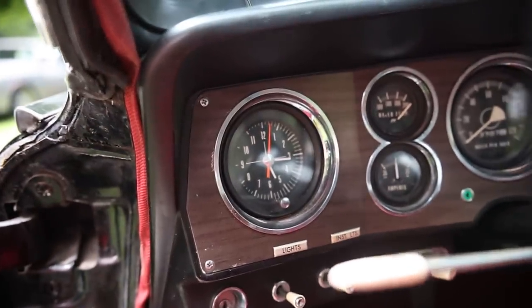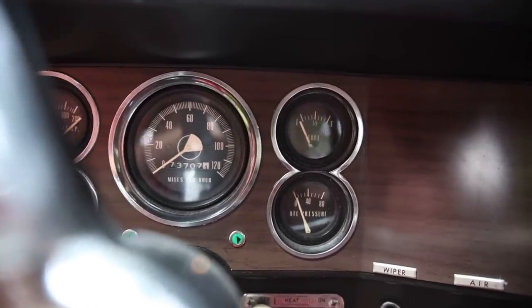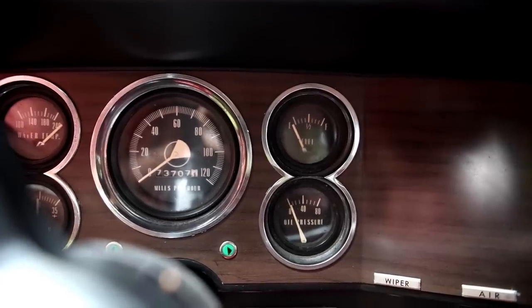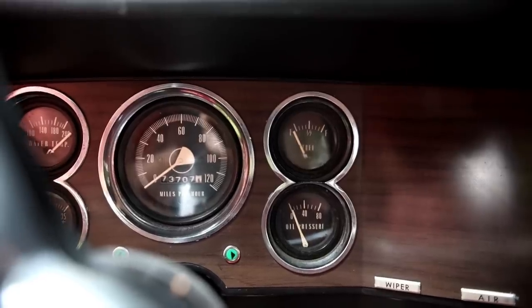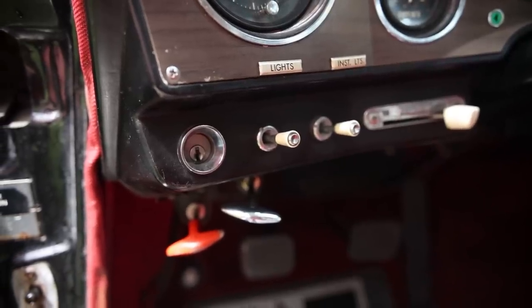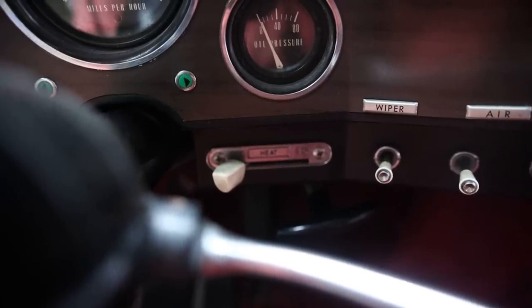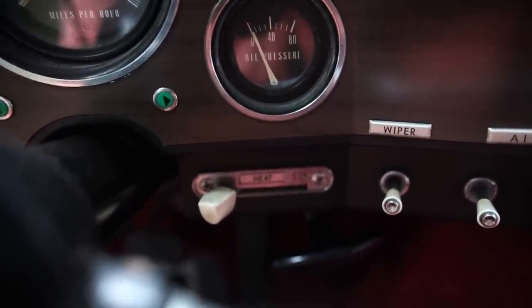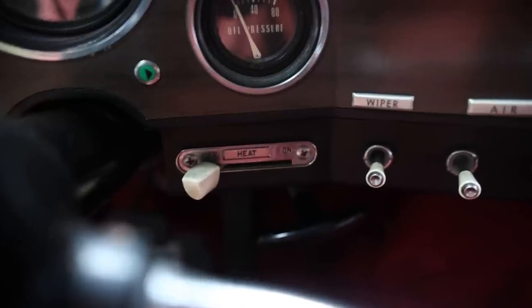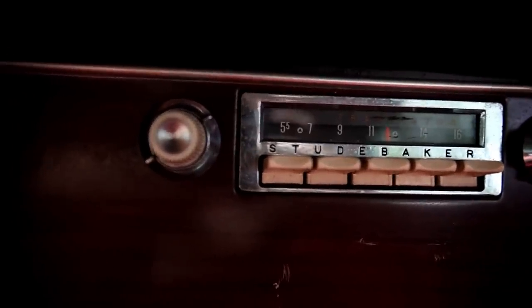On to the button switches and knobs, starting from the left: clock, then two gauges in a figure-eight silhouette shape — the top gauge is water temperature, the bottom is the ammeter. Moving right, the speedometer with odometer. Then another figure-eight two-gauge setup — top is fuel, bottom is oil pressure. Along the bottom of the dash: ignition, headlights, instrument panel lights. The slider switch is the defroster on/off. Below the speedometer are the turn signal indicators. Another slider controls the heater, then windshield wipers, air, cigarette lighter, and in the center of the dashboard is the Studebaker radio.